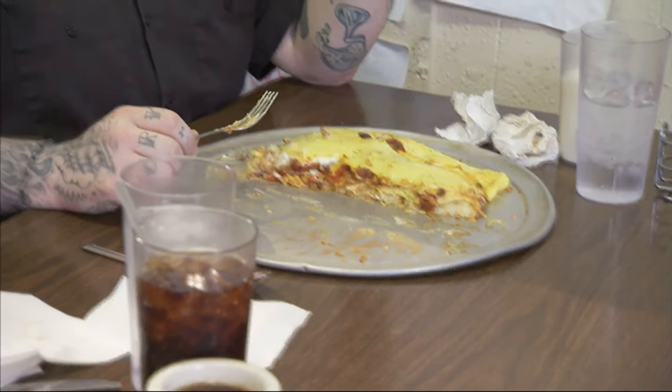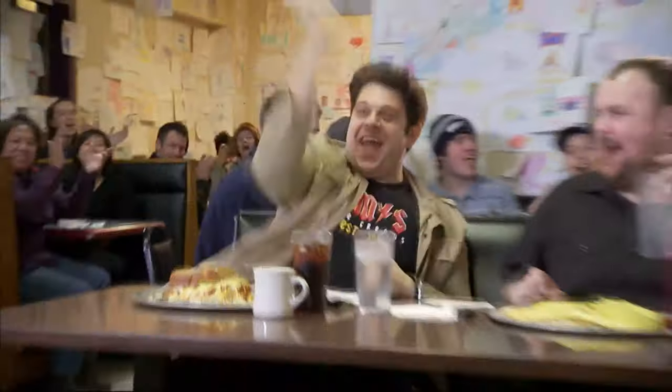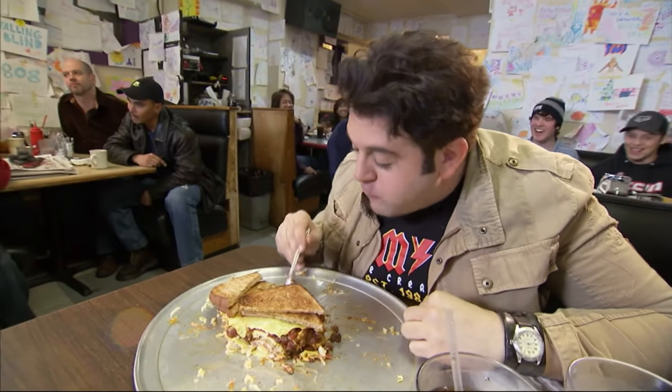At the 15-minute mark, I have less than a quarter of the omelet to go. West Coast Adam has barely tackled half. Adam's gonna do it — he's a man-eater. I think he's gonna do it, I really do. Seems like he's got a plan and he's working the plan.